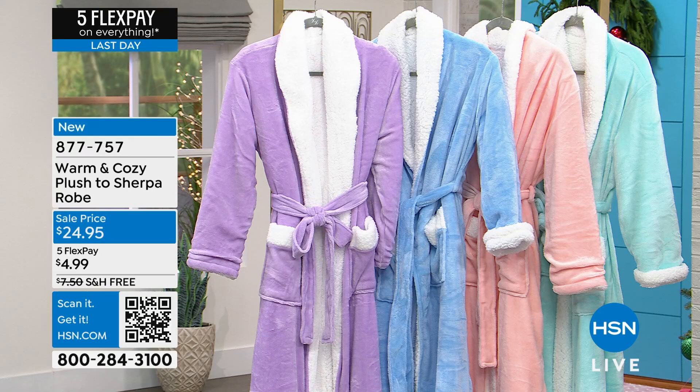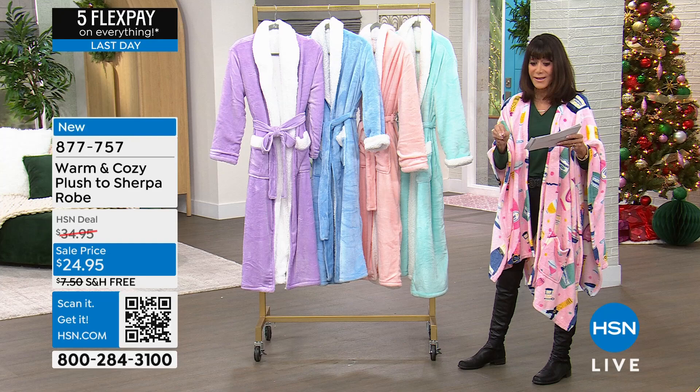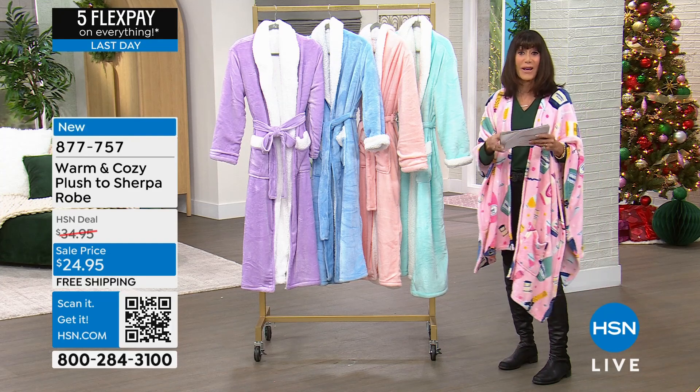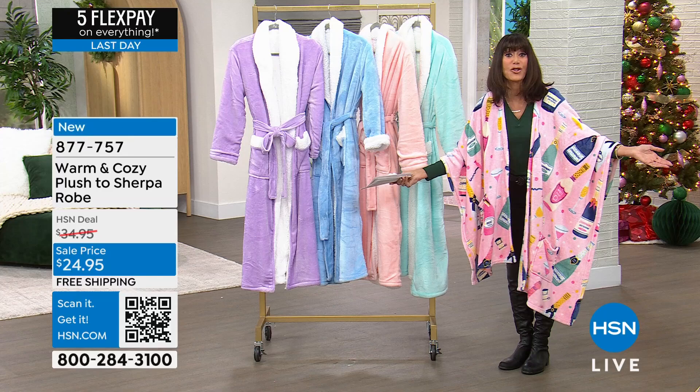And your sizing, by the way, is double sizing. So extra small/small is a size, medium/large is a size, and then extra large/1X is a size, and then 2X/3X is a size. $24.95. And of course, $5.00 flex pay, free shipping and handling on absolutely everything, ends tonight at midnight.